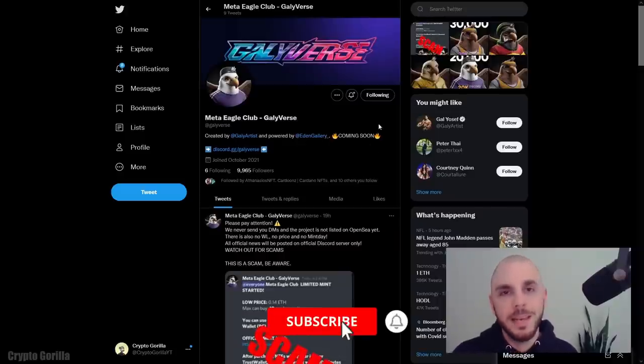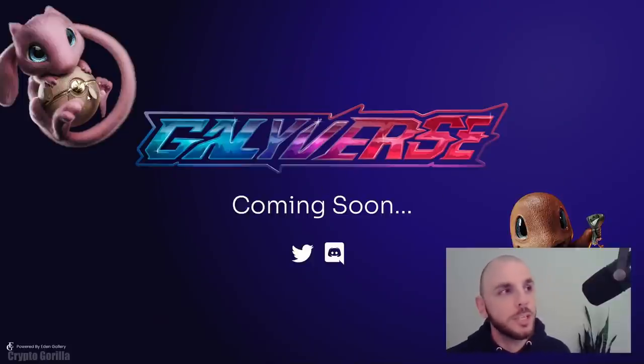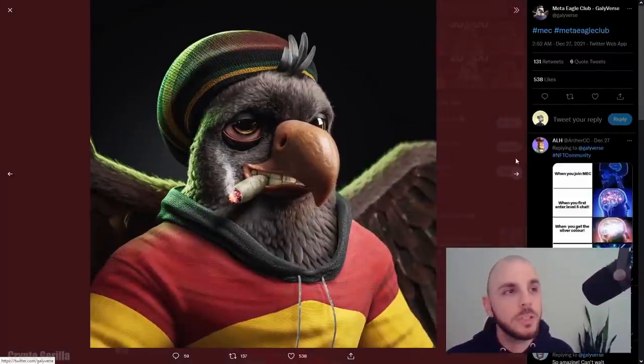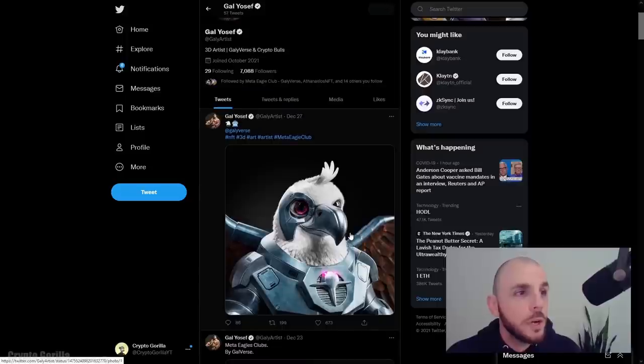The final project on today's list is called Meta Eagle Club, originally from the Gallyverse Twitter. The artist was creating stunning Pokemon 3D avatars, but again there's a licensing agreement issue — they don't have the licensing to create those Pokemon characters, which I assume is why they shifted from Gallyverse to Meta Eagles. Another issue is the Pokeballs featured Chanel, Gucci, or Louis Vuitton logos, raising copyright infringement concerns. So it does seem like they pivoted to Eagles. These Eagles look amazing — hats off to the artist. It's the same artist who created the Crypto Bulls, which popped off above 2 ETH, so I assume these will do well too.